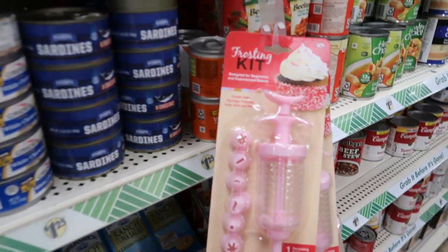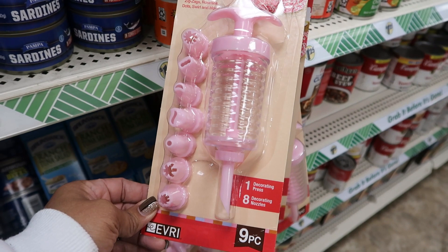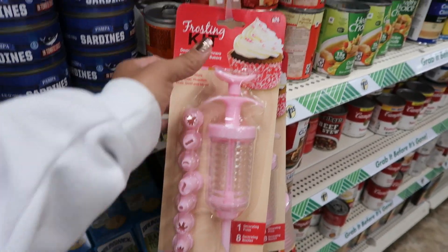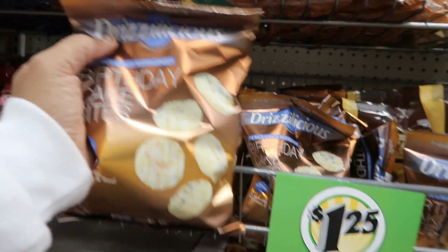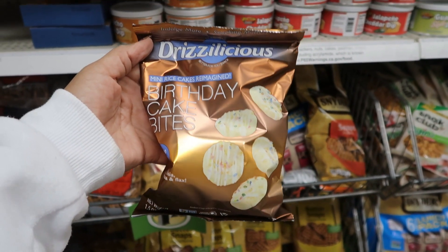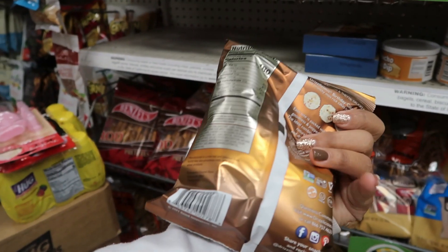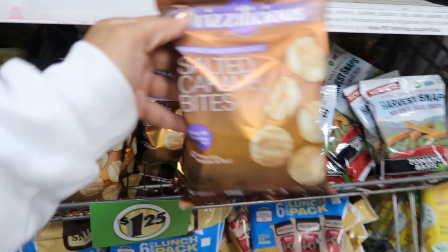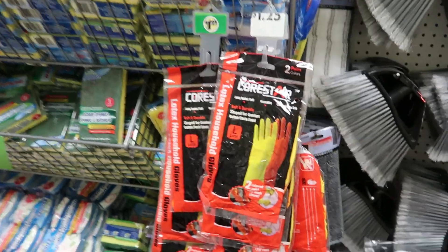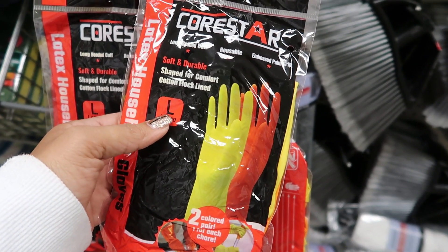What is this — a frosting kit, designed for beginners and experienced bakers. I'm gonna get one of these for my daughter. I like that it comes with all of that — nine pieces for a dollar, not bad. These are called Drizzylicious — birthday cake bites, mini rice cakes reimagined with chia, quinoa, and flax. And they have more right here too: salted caramel bites, only 90 calories per 21 pieces. Also some wrist cuffs — long beaded cuff, reusable, shaped for comfort, cotton flock lined — you get two pairs.